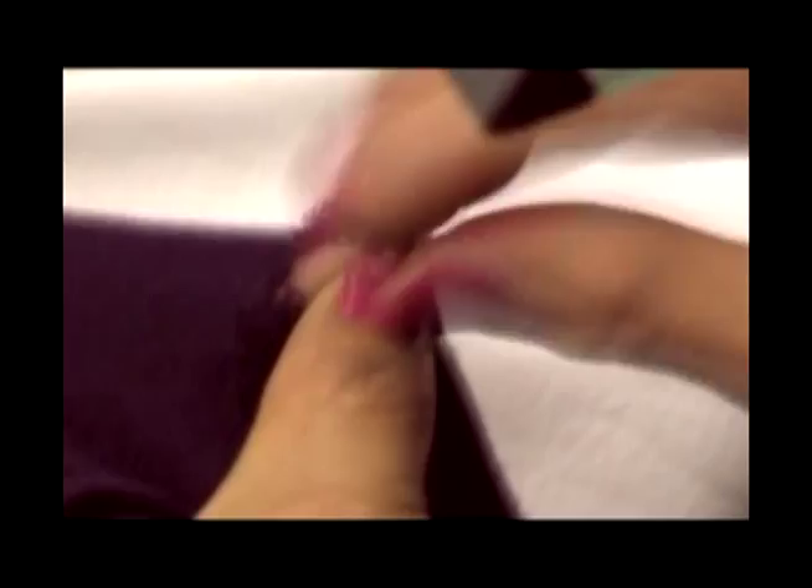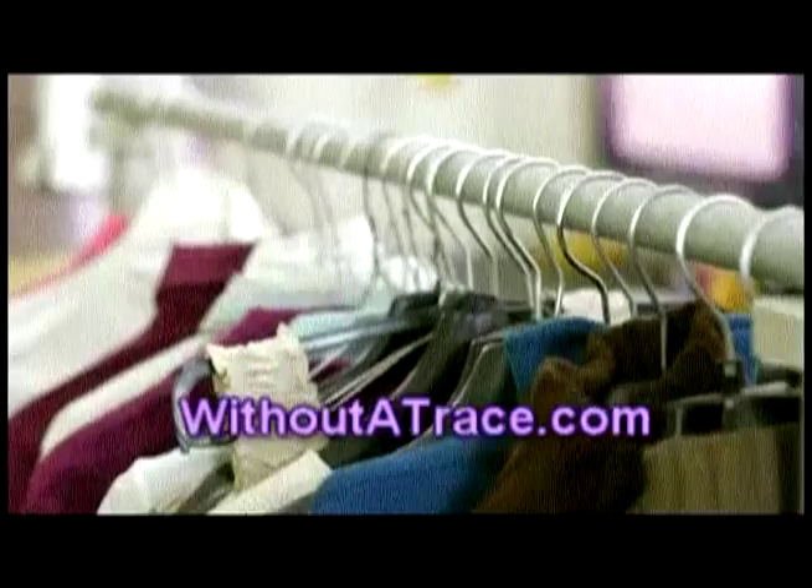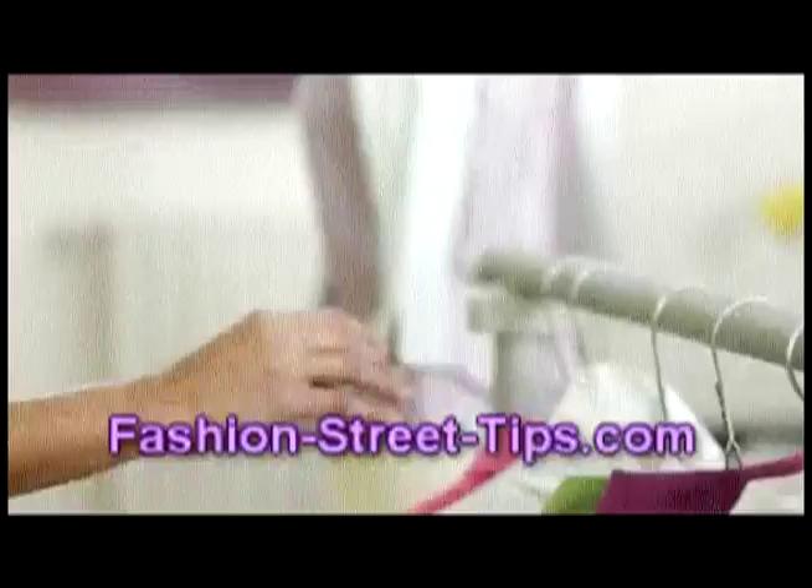Each thread is woven into place. This is not a standard dry cleaning service and should be handled by Without a Trace. Find us on Facebook and online at withoutatrace.com. Want to see examples of our work? Go to our blog, fashion-street-tips.com.